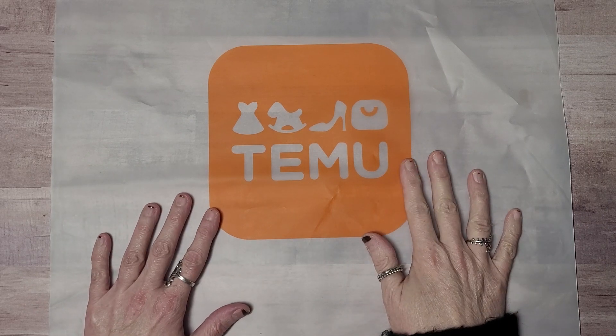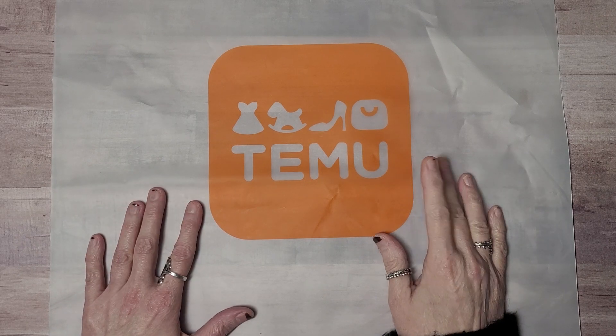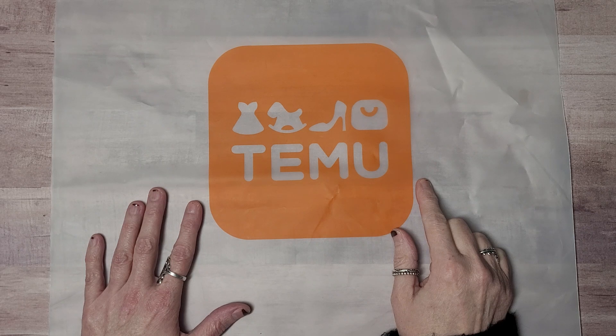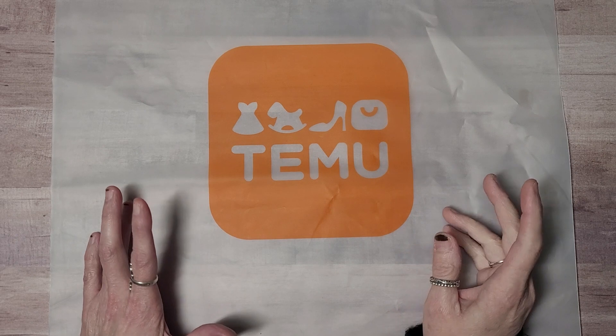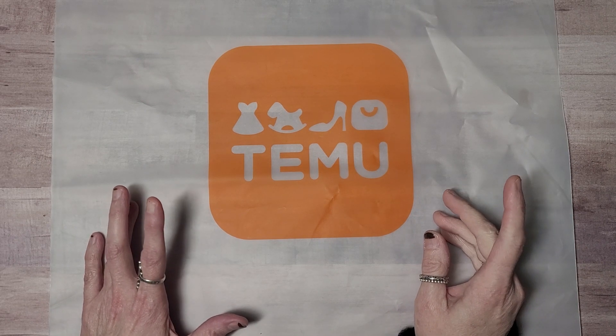I contacted them and they are sponsoring the video today. I have to say that Terry from Sweet Pea — I just went blank on her channel name — I saw Tamu first on her channel and she had some really cool gadgets and I thought, you know what, I'm going to check some of those out.